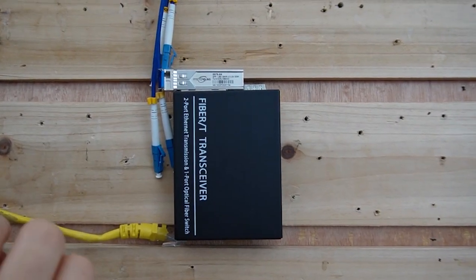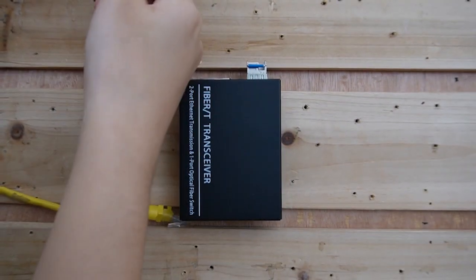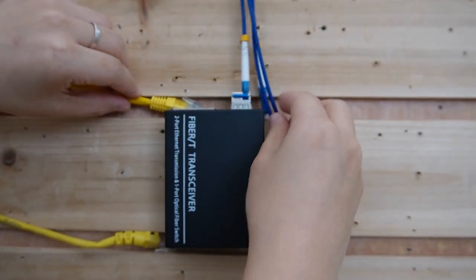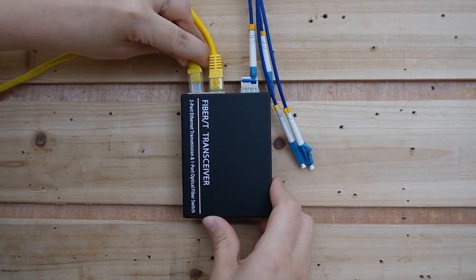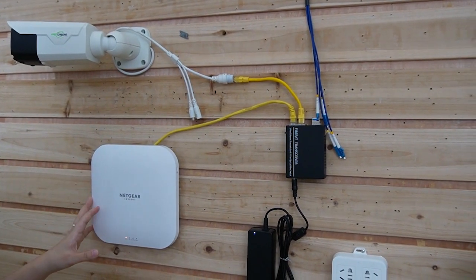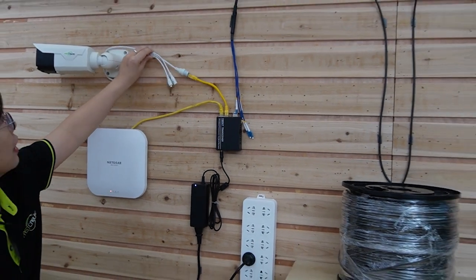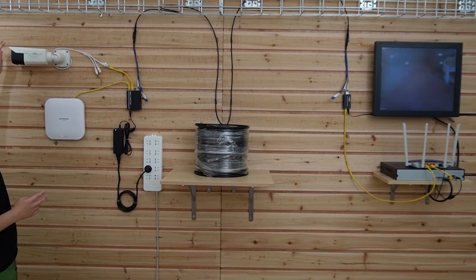Coming over to the other end, we also need to plug in the SFP transceiver. Let's plug it in here — and remember we used strand C, which is this one. Let's plug it in. Since we are connecting one IP camera and one wireless access point at the edge, two ethernet cables should be connected to the PoE fiber media converter. Let's plug in the power source. Now our bullet camera and the wireless access point are getting both power and data at the same time using PoE technology. The video footage should display soon — it takes a little time to focus, but I can wave my hand to show you this is a live video. The whole connection is done.